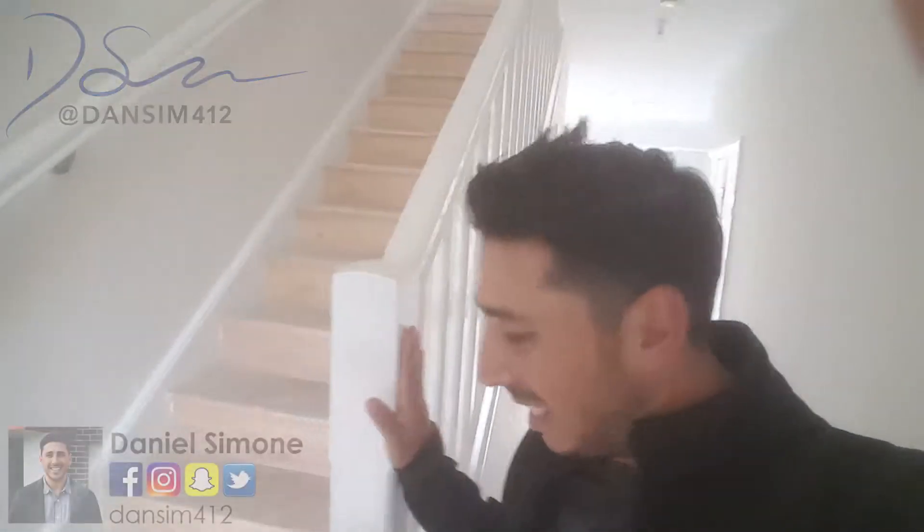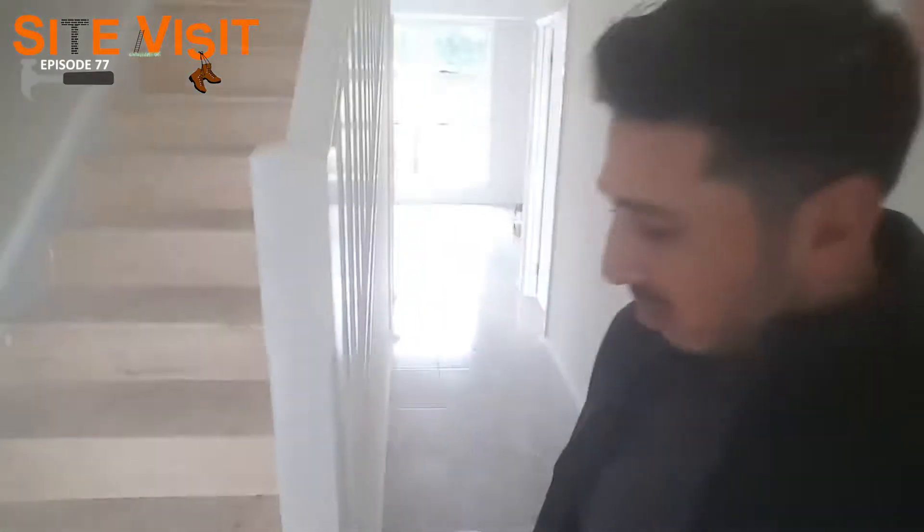What's up, all back on site today for another site visit. The staircase has been installed — not painted yet, and the carpet still has to go on. But before we get into today's site visit, I want to make sure you subscribe.